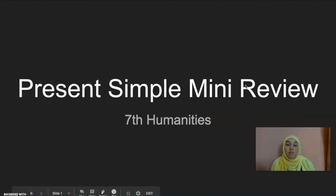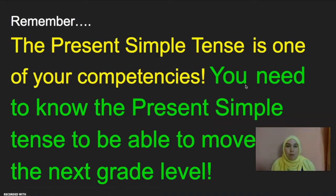Today we're going to review the Present Simple Tense. You're probably wondering, why are we reviewing the Present Simple? We've already done this in class. Well, the Present Simple Tense is one of your competencies. So in order to move on to the next grade, you need to be able to read, write, and speak using the Present Simple Tense perfectly, or as close to perfect as you can get. So today, we are going to practice and review so you can start studying for your competency testing.